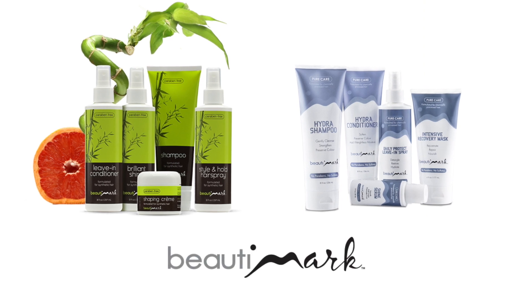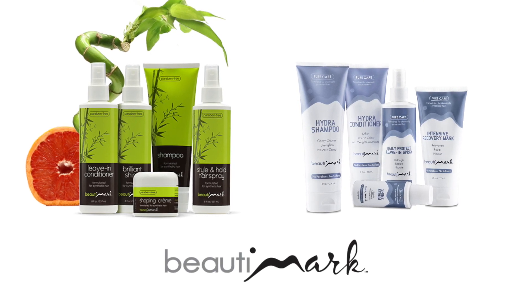To get the most out of your hairstyles, we recommend Beauty Mark care products available for human hair and synthetic fiber.